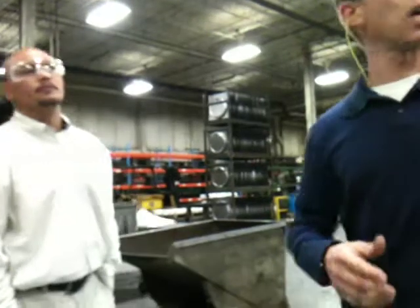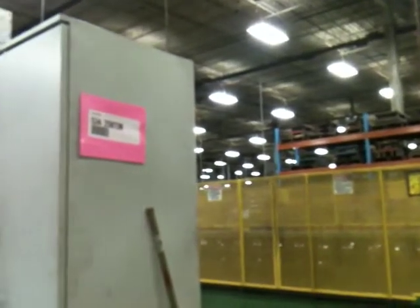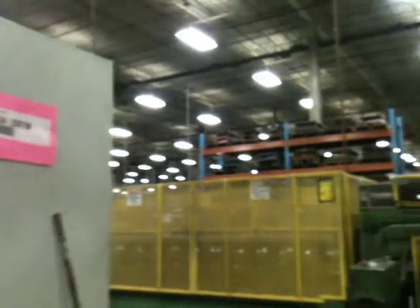This side of the building over here on this side of the brick wall is primarily office furniture manufacturing, shelving, and related products. We do have all the capabilities to handle those products on this side of the building as well.